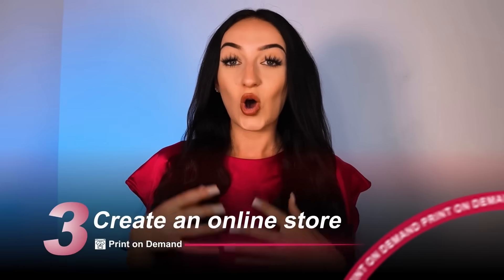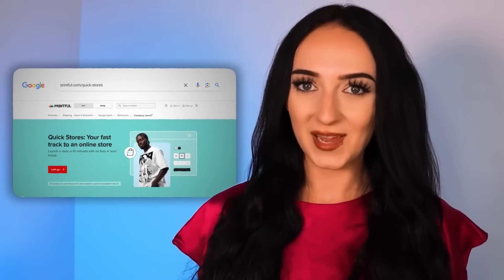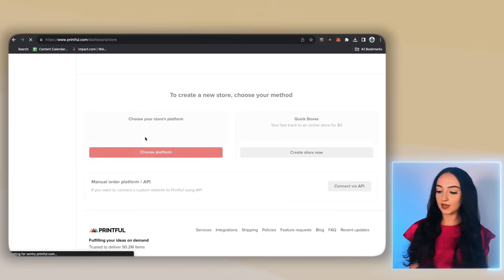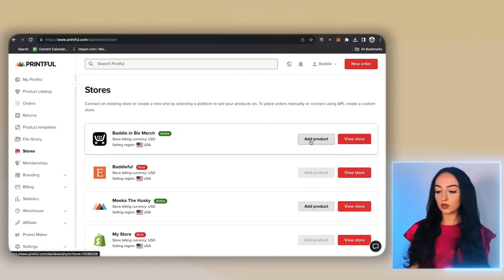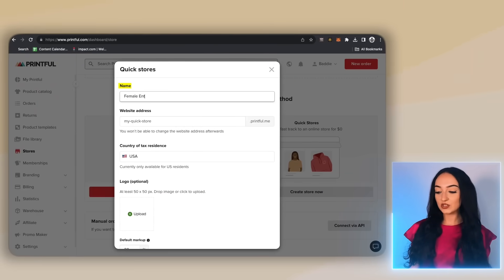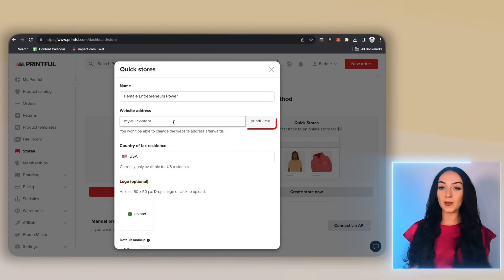Now let me show you how easy it is to create an online store to host these products in with zero dollars. This is literally the easiest tool I have ever found for beginners to use with print on demand, and it will only take a few minutes to set up. Let's go back to the main Printful dashboard, then click stores on the sidebar. Under Printful Quick Stores, click create store now. Here you can name your store, add your website address, add a logo if you have one, and it's even going to give you a free domain name.